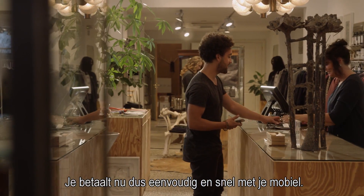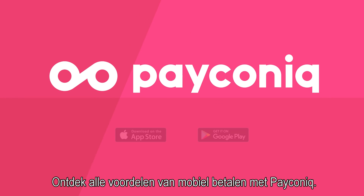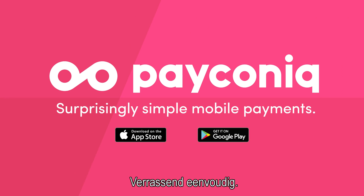You can now pay easily and quickly with your mobile. Discover all the benefits of mobile payment with Payconic. Surprisingly simple.